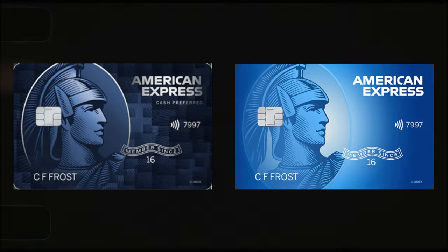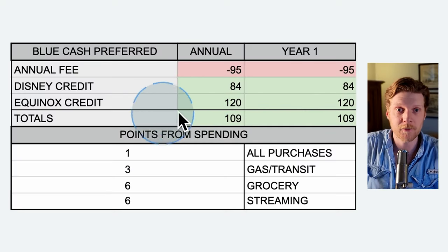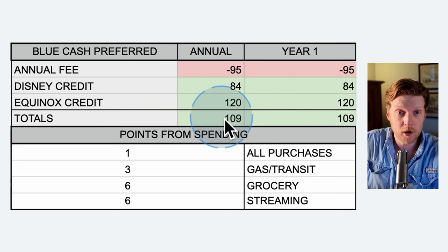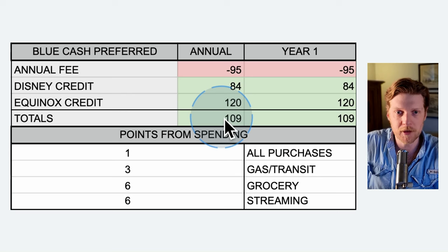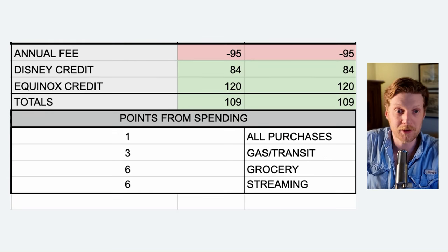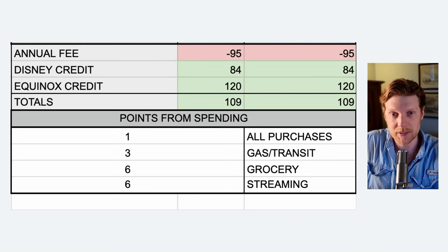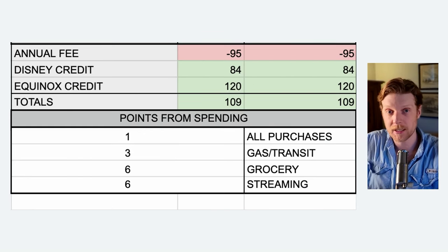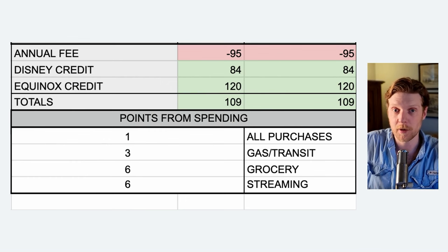Next up are credit cards four and five, the two Blue Cash cards. The Blue Cash Preferred has a $95 annual fee. You get a Disney credit and an Equinox credit. It has a higher annual fee than the everyday card, but you get better points per dollar spent: six points on groceries, six points per dollar on streaming, and three points on gas and transit. If you're big into buying groceries instead of dining out, this Blue Cash Preferred card might be really good for you.